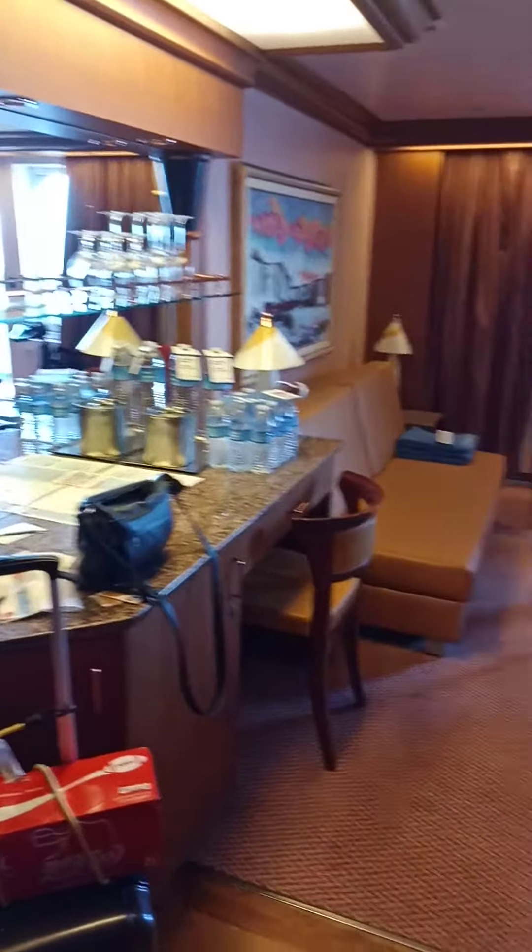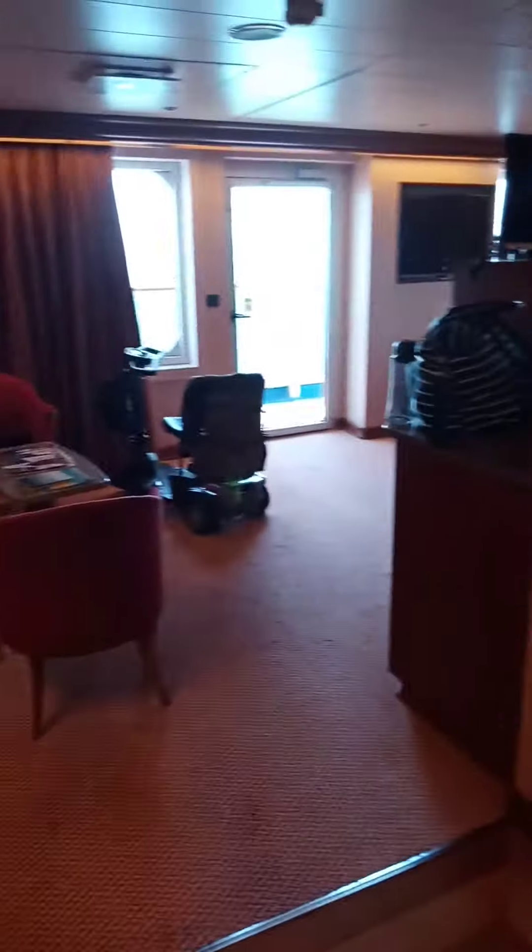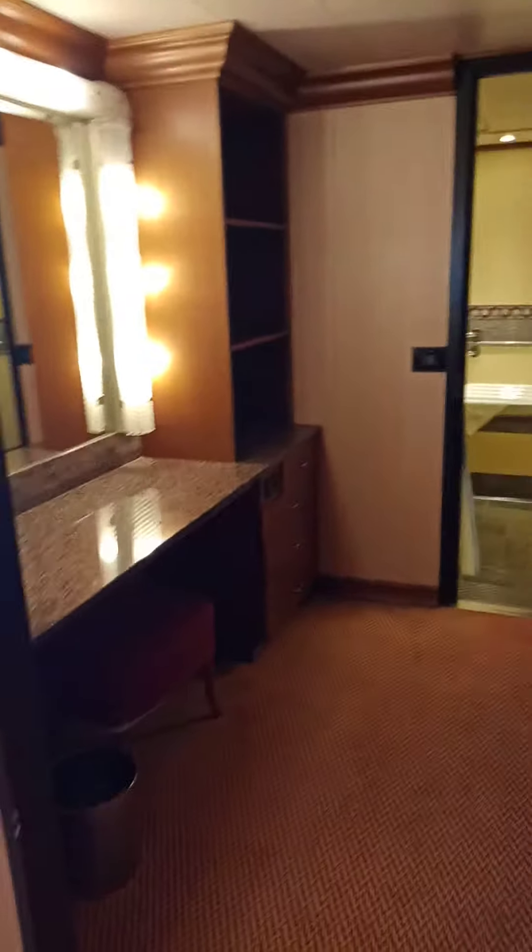This is a quick walkthrough of room 7226 on the Carnival Splendor. It is a handicapped accessible suite in the OS category.